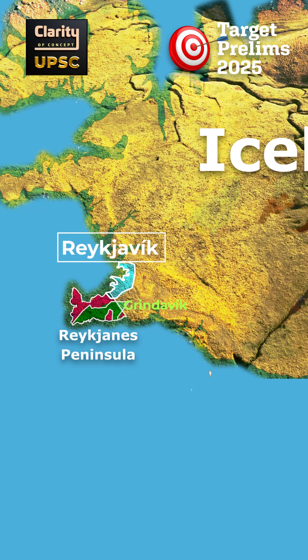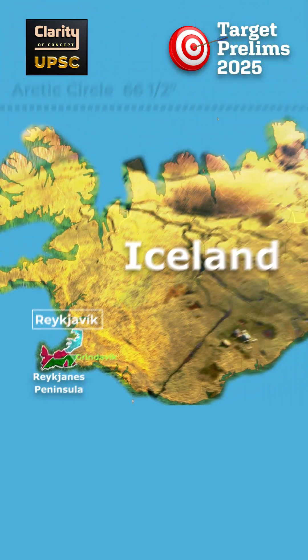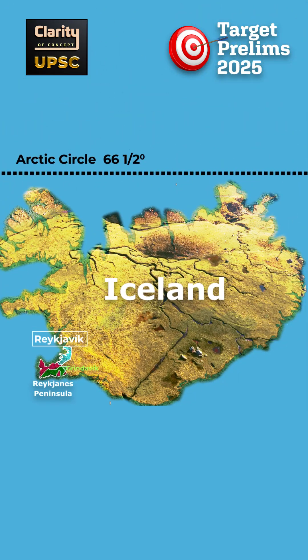Reykjavik is the largest city in the country and the northernmost capital of a sovereign state in the world. The Arctic Circle passes through only a very small island of Iceland — Grímsey island — and not through the main island.